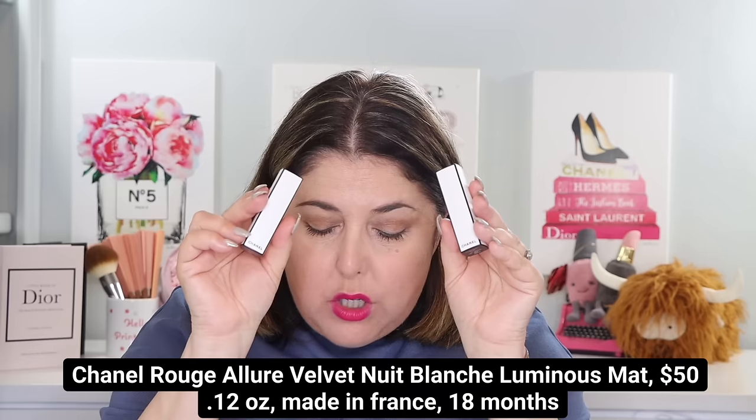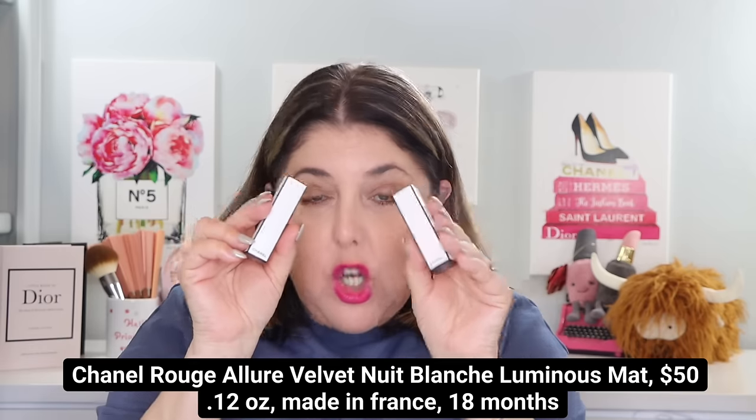Well, let's get started. This is going to be a little bit of packaging, and then I'm going to try on all of these shades for you. I'm actually going to walk you through the try-ons this time so we can talk about the feel and everything. We're going to start with this brand new one — the casing makes me crazy, I love it so much — the Chanel Rouge Allure Velvet Nuit Blanche Luminous Matte.